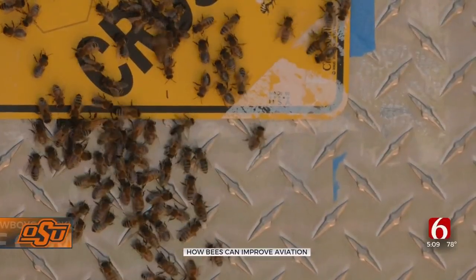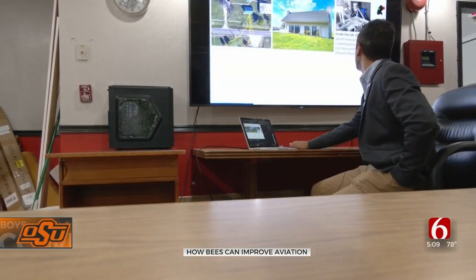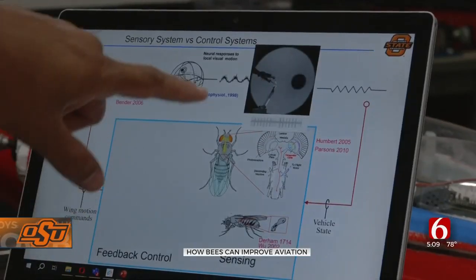There's a lot to learn from bees — within ten wing strokes they've corrected. At Oklahoma State, Associate Professor Imran Farouk and his students are studying bees to help with robotics and drones. He says they can learn by the way insects process information.